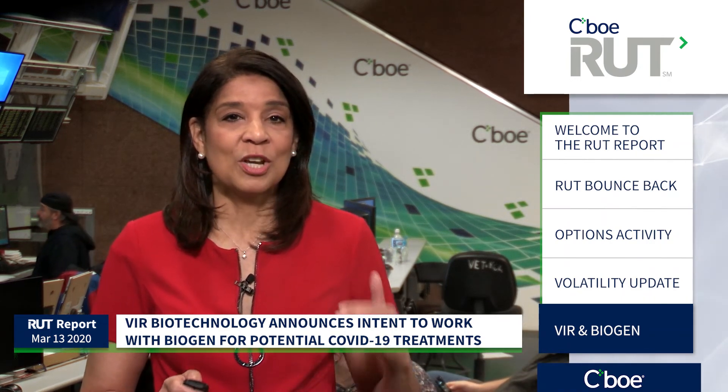Veer Biotechnology — Veer is way up. That biotech intends to work with Biogen to create a potential coronavirus treatment, so the small caps might come to the rescue. I'm Angela Miles, that's your Russell Report for today. I'll see you here next week.